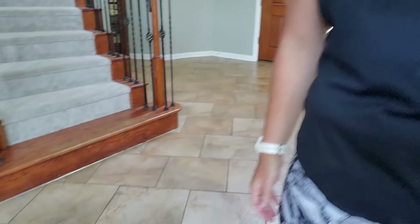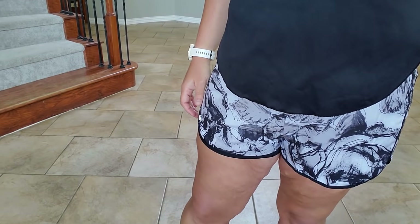I was checking out these really cute shorts that I just got. Stay tuned. Let's go make lunch.